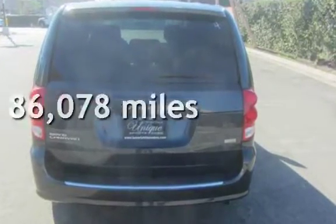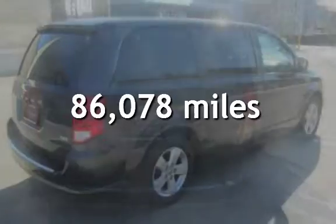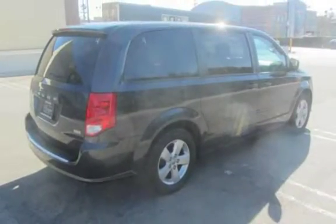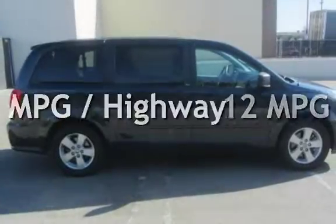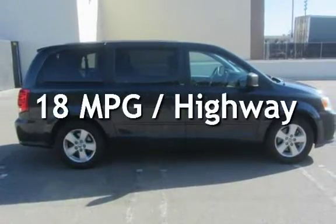This Dodge has less than 87,000 miles on the odometer. Estimated fuel economy for this vehicle is 12 miles per gallon in the city and 18 miles per gallon on the highway.